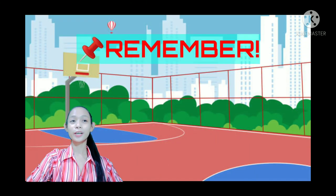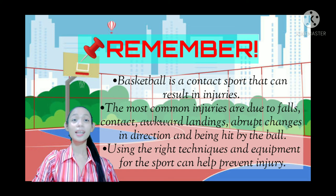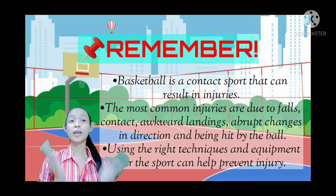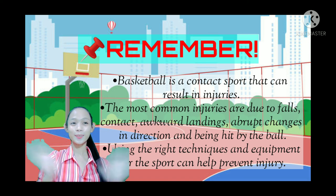To summarize: basketball is a contact sport that can result in injuries. The most common injuries are due to falls, contact, awkward landings, abrupt changes in direction, and being hit by the ball. Using the right techniques and equipment can help prevent injury. I hope you have all learned more about the safety practices in playing basketball. Thank you.